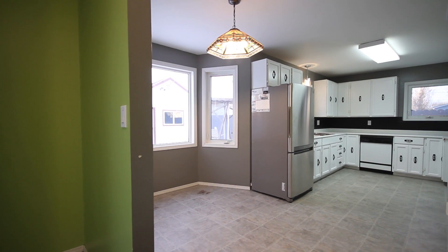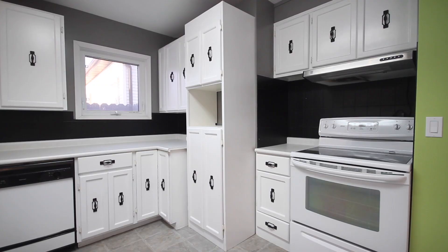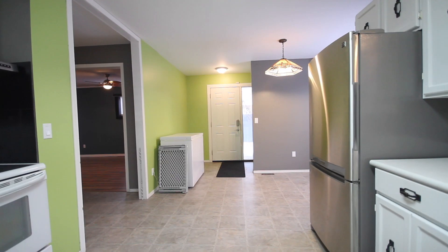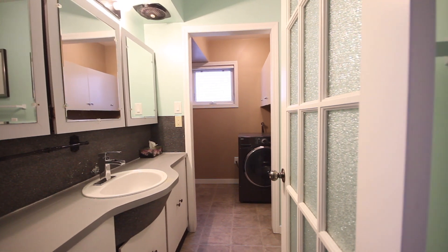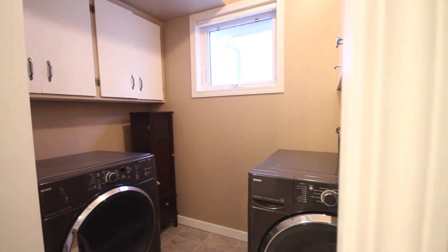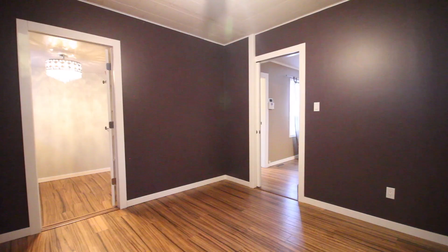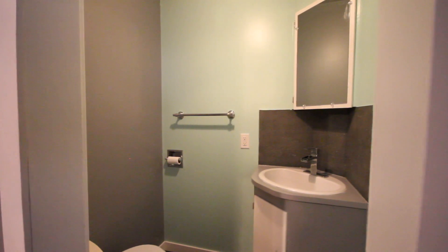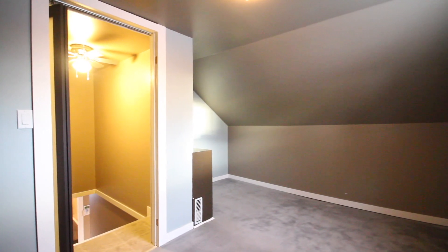The kitchen is massive with plenty of storage and an eating nook with large windows. Upstairs has two good-sized bedrooms, all with updated floor coverings.